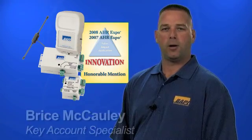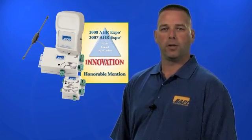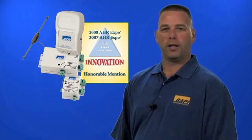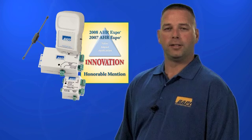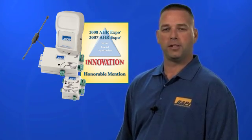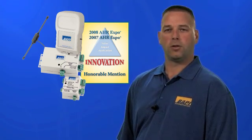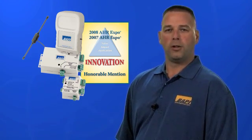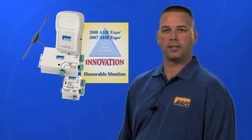Hi, I'm Bryce McCauley, Key Account Specialist at BAPI. I'd like to show you a few of the unique ways people are using our wireless temperature and humidity sensors. BAPI introduced its wireless line in 2007 to give contractors and facility managers another sensing option, especially in locations where traditional hard wiring would be either difficult or very expensive. Hundreds of locations worldwide now use BAPI Wireless as part of their BAS system.